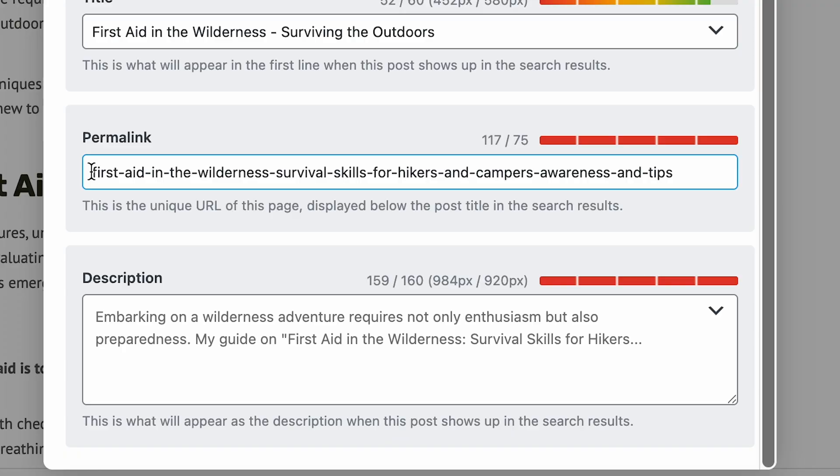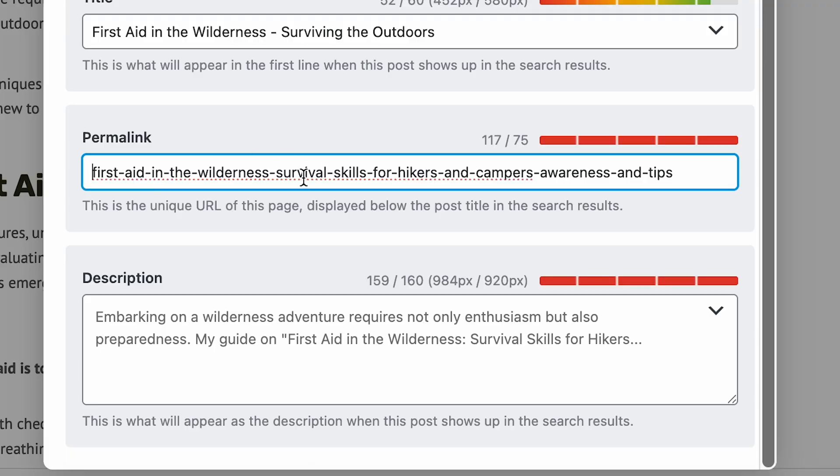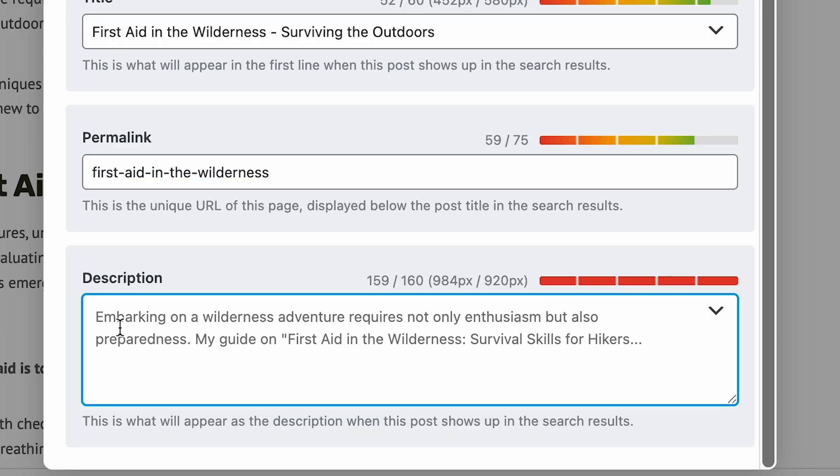Here I can look at the permalink — the URL used for the blog post. It's good for that permalink to use keywords from the blog post, like 'first-aid-wilderness.' Those are the keywords, and 'first aid in the wilderness' being the keyword for this article is good. It doesn't need to be nearly this long though. This post has been up for a long time, so changing the permalink usually wouldn't be a good idea. But we could trim it down to just 'first-aid-in-the-wilderness.' The description here is just pulling the very beginning of the blog post, which is fine but maybe not ideal — I could put something a little bit better there.